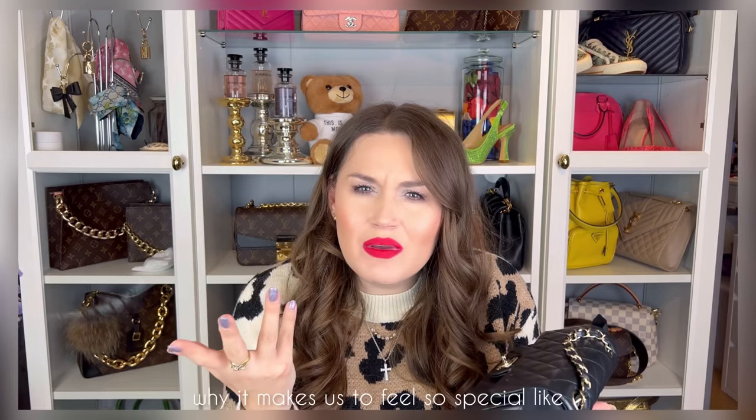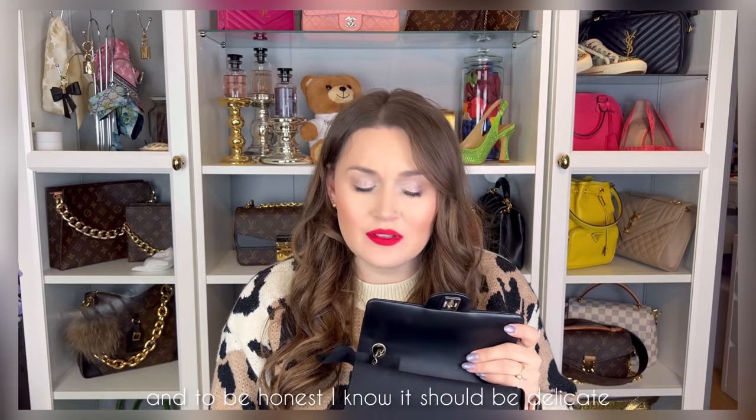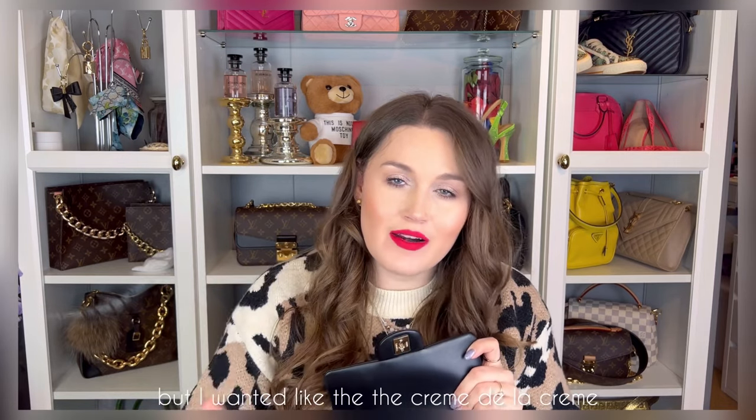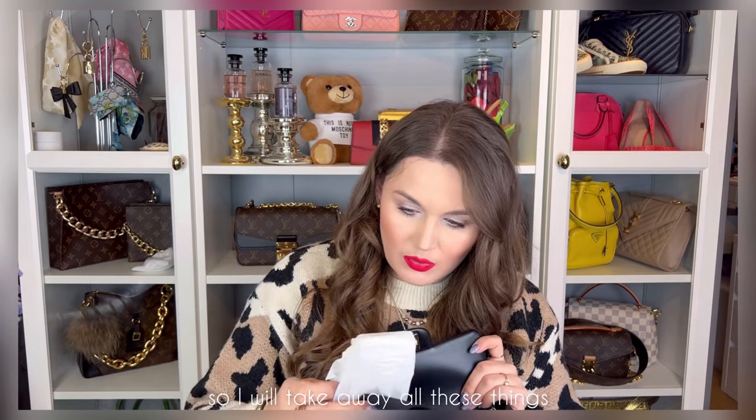Tell me, what is it about Chanel that makes people feel so good, so special? What is it about this very simple bag? I feel like something magical happened to me. It is the lambskin of course. I don't know if they still do caviar in this style, but I wanted the crème de la crème of Chanel — real Chanel, you know, lambskin, not the caviar.